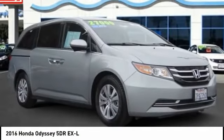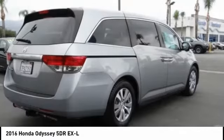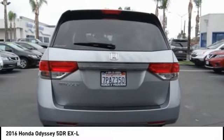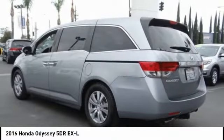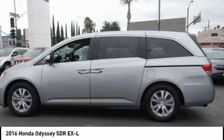You are going to love the 2016 Odyssey. The Honda Odyssey is a showcase of distinguished style, captivating technology, and advanced safety features — a must for all families. This vehicle has less than 45,000 miles.